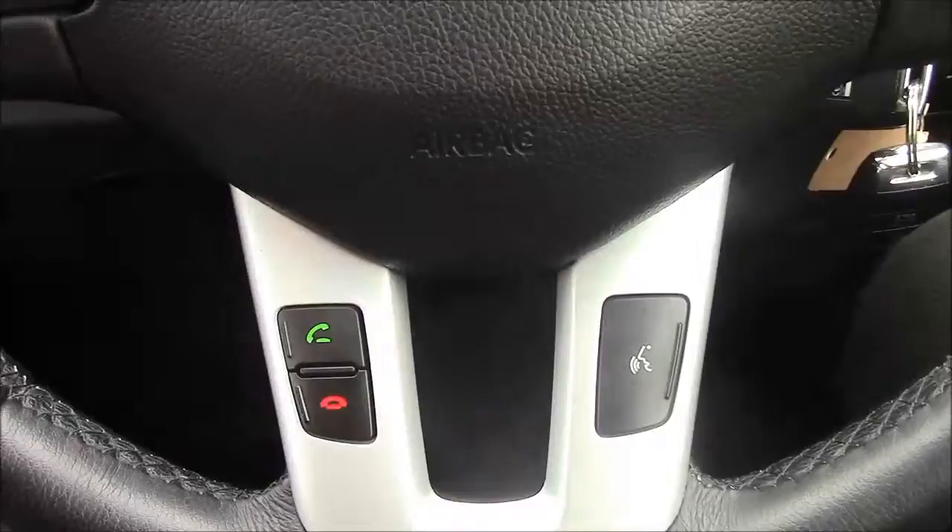Moving onto the steering wheel, on the left-hand side you'll see mounted audio controls, on the bottom you have your Bluetooth connectivity, and on the right-hand side you have everything to do with your cruise control.